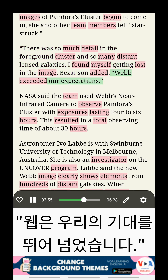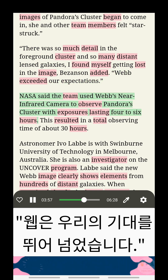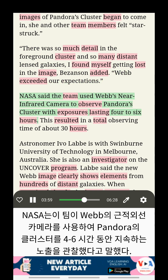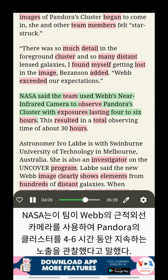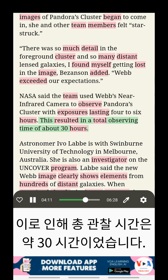Webb exceeded our expectations. NASA said the team used Webb's near-infrared camera to observe Pandora's Cluster with exposures lasting four to six hours, resulting in a total observing time of about 30 hours.